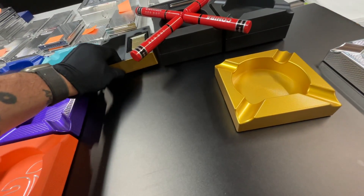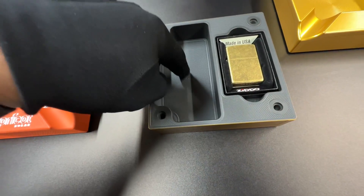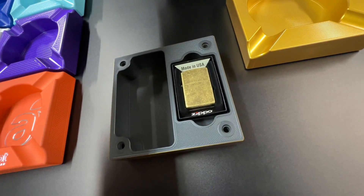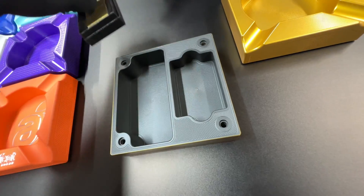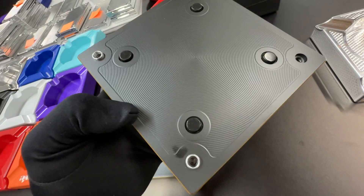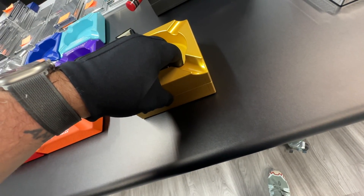My favorite is this one — it's called a stash tray. Here's how that works: whatever you smoke can go in here. Obviously a cigar won't fit, but we make them larger also. This one holds a Zippo inside. And then this top piece, which is your ashtray part, has rubber feet on it to make sure that if you use it independently, it doesn't scratch up your surfaces.